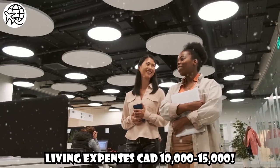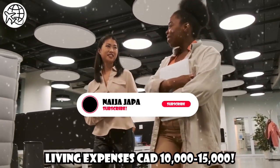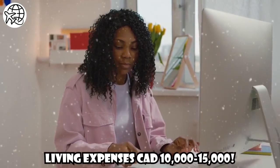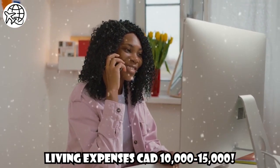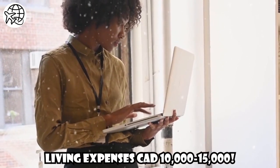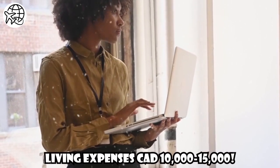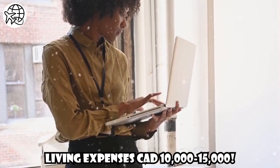Living Expenses: Living expenses in Canada differ based on factors such as location, lifestyle choices, and individual preferences. As a student, you will need to consider accommodation, food, transportation, utilities, and personal expenses. On average, international students should budget around CAD $10,000 to CAD $15,000 per year for these expenses. However, this figure can vary significantly depending on the city you choose and your lifestyle.